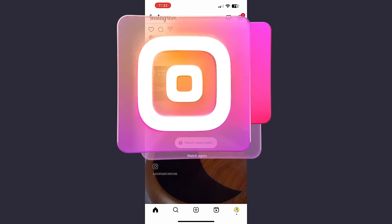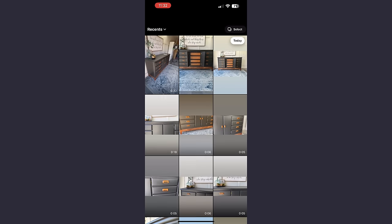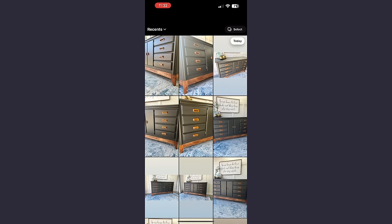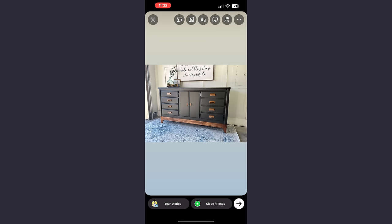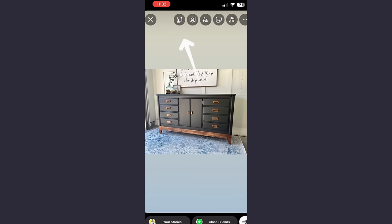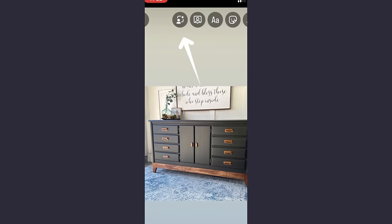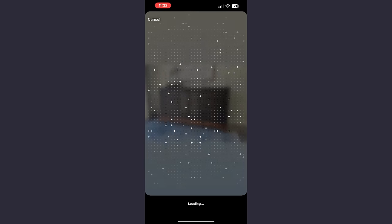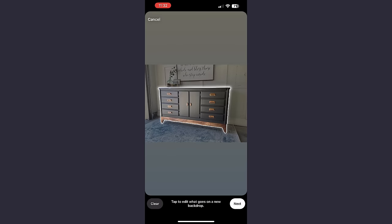Instagram released this new function in their stories platform. Head over into your Instagram account and open up the stories tab — not the reels tab, it has to be the stories — and sort through the pictures on your camera roll. Once you find the picture of the piece of furniture you want to stage, pick your favorite one and it will open the app. In the upper left-hand corner there's a little square box. Make sure you're in your story settings and not the reel settings because they are two different things. Once you hit that square box, it's going to take your picture and remove the background, leaving you with just a floating piece of furniture.